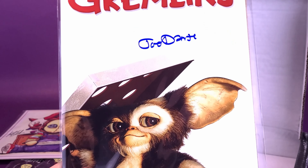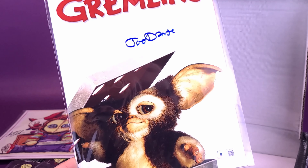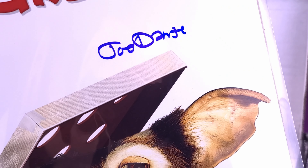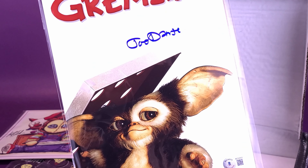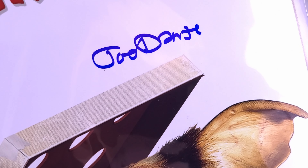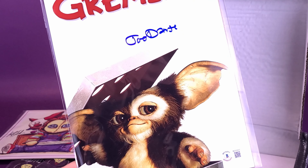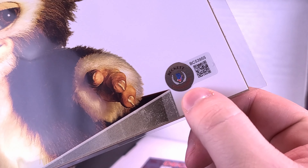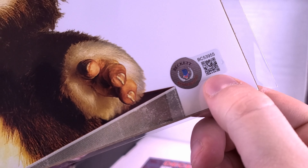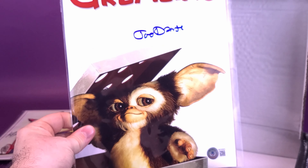And then finally, also inside we've got ourselves an autographed print. I don't know who this is at first — Joe Dante? From Gremlins. Very nice. You can see it's got the Beckett Certificate QR code down below. They don't actually use the certificate messages on the back of the Certificate of Authenticity anymore. Very nice. If you're a big fan of Gremlins — I'm a big fan of Gremlins — how many of you guys are big fans of Gremlins? Let me know down below in the comments.